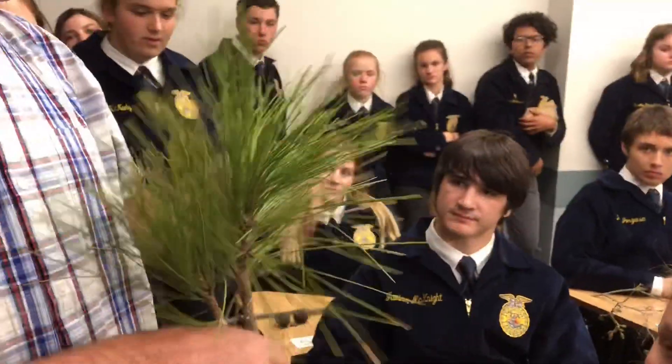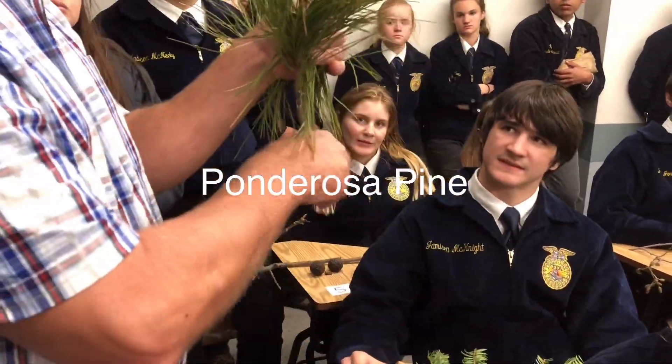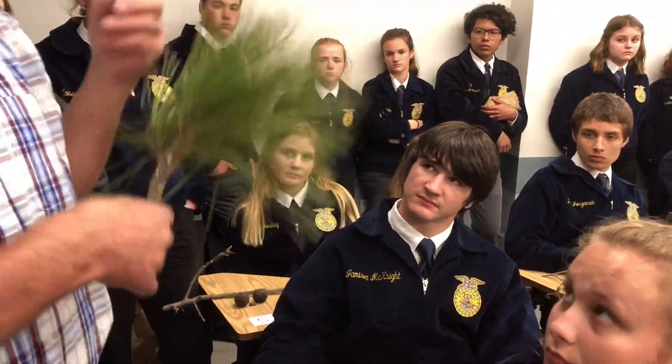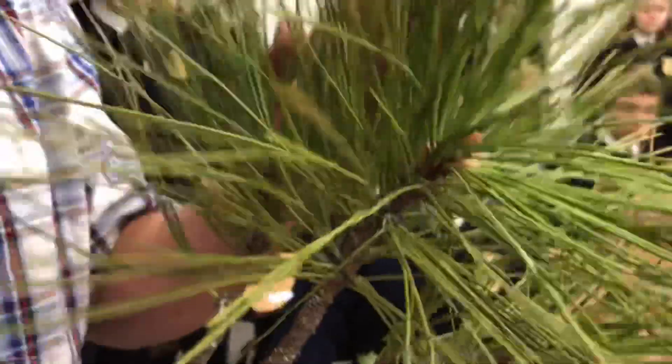Number seven is the ponderosa pine. You have an orange bud right here that looks like a missile. The needles are in threes — three needles to a bundle — and the needles are thick. They're also raspy if you feel them between your fingers.